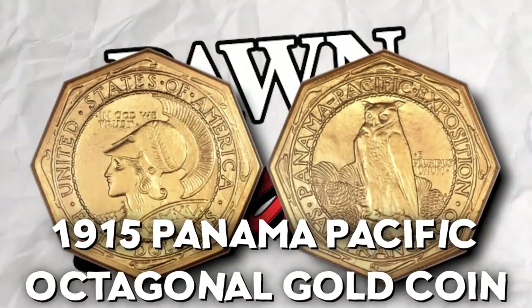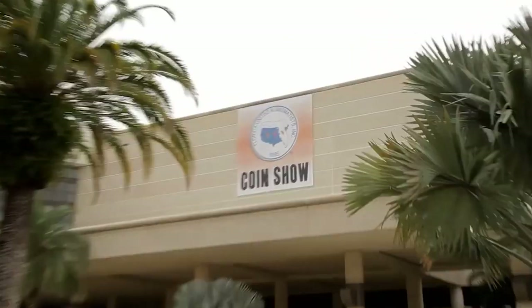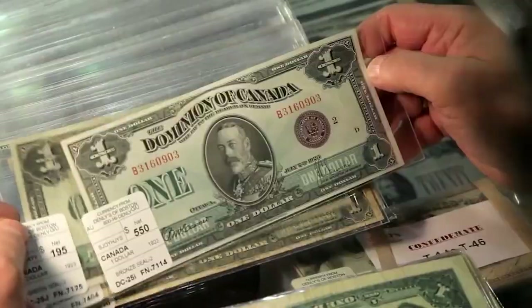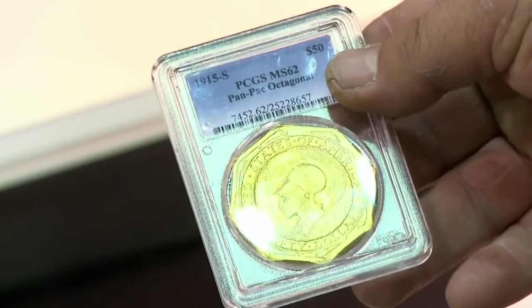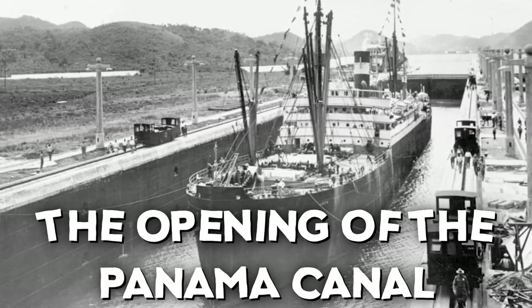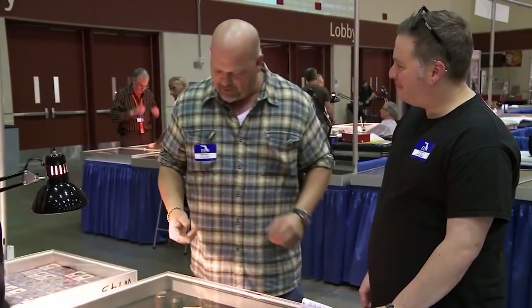Next is the 1915 Panama Pacific octagonal gold coin. In Season 12, Rick was asked to head to a prestigious coin auction to help a client fulfill their dream of acquiring this elusive 1915 Panama commemorative gold coin — a radiant symbol of history — for up to $70,000. This coin was created by the U.S. Mint to mark the opening of the Panama Canal. Rick located two coins, and after a long negotiation, his client struck a deal for $67,500 and walked away happy.